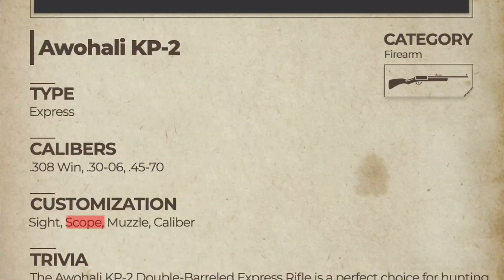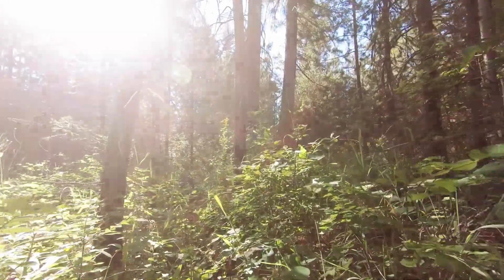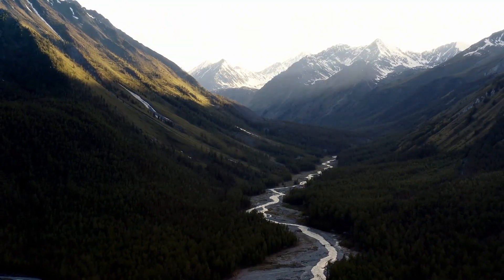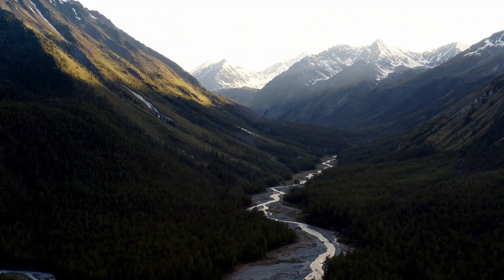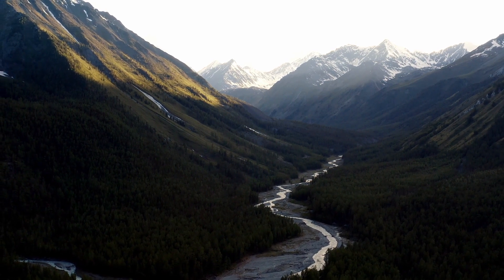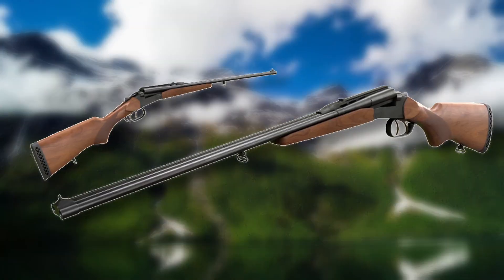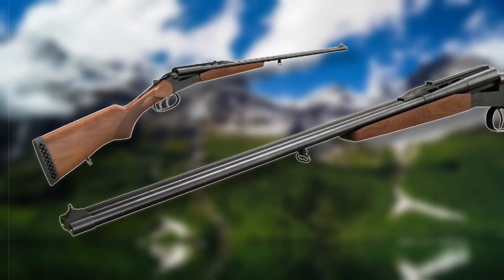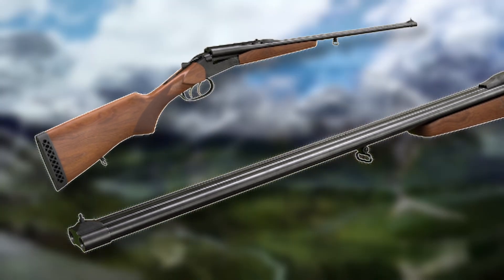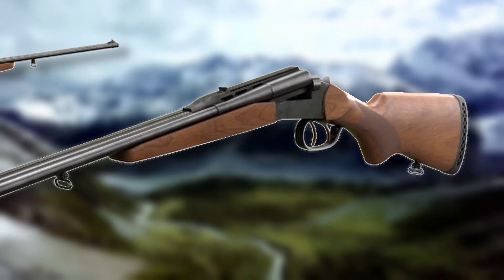I also noticed that they are speaking about adding a scope to this, which I find very interesting, because personally I have not come across a double barrel that's got a scope on it. The calibers definitely lend themselves to a scope, so I want to see how this looks before I comment further. Unfortunately the other image I've got of this rifle is not very high quality, so please excuse the fact that I can't zoom in very far.